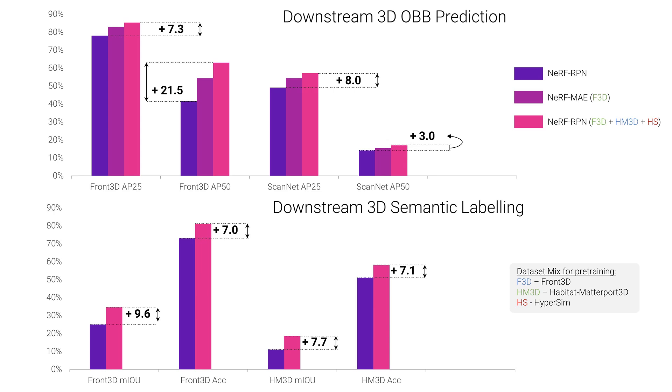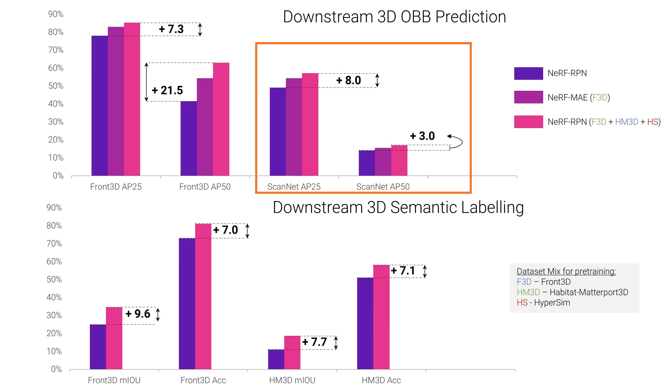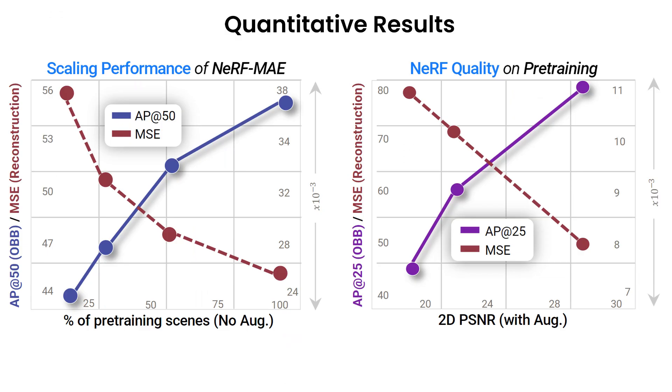Here we show downstream task comparisons with the state-of-the-art baseline, which has the same architecture and training method but with no pre-training. Our pre-training consistently improves performance on both challenging 3D tasks. An interesting result is our cross-dataset generalization experiment: our pre-training has never seen any data from ScanNet, yet it is able to improve performance on the challenging downstream 3D object detection task.